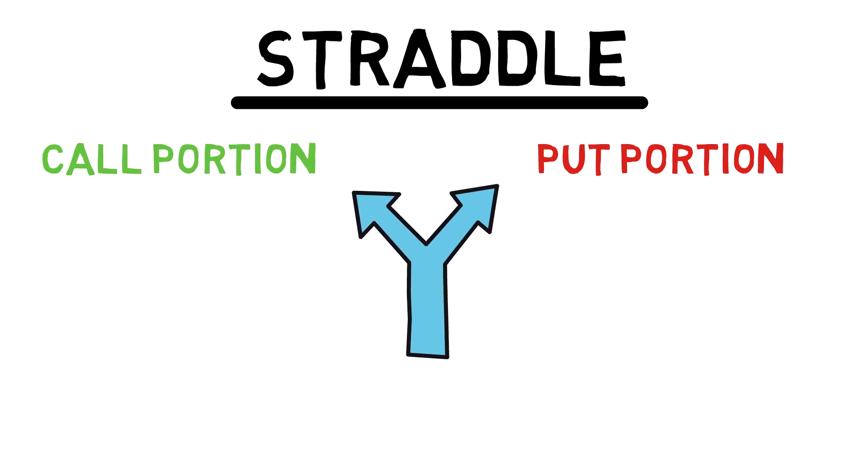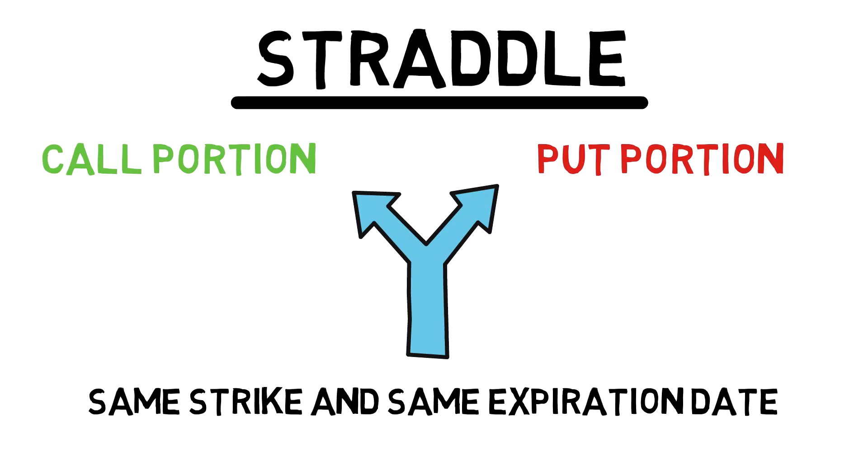The way they're set up involves two legs: a purchase of a put and a purchase of a call at the same strike price expiring at the same time. A long straddle is specifically designed to assist the trader to catch profits no matter where the market decides to go.